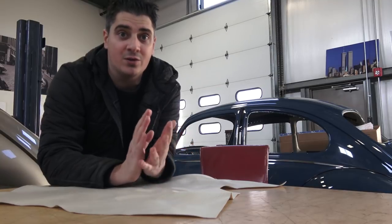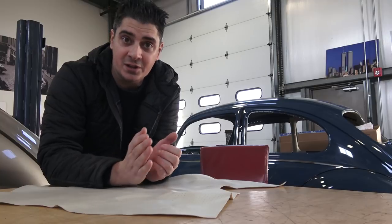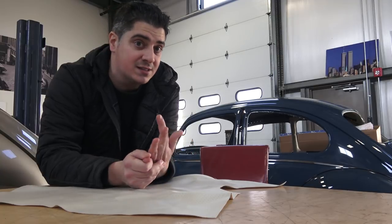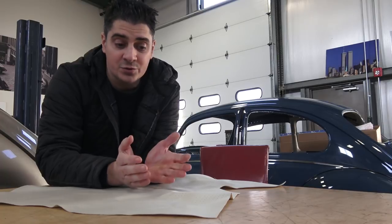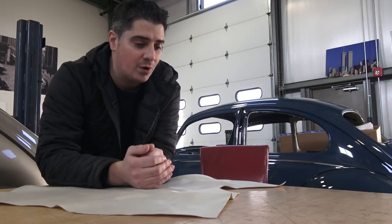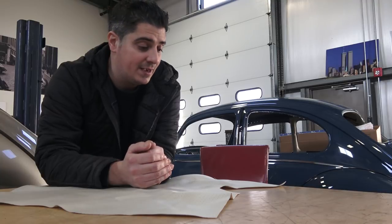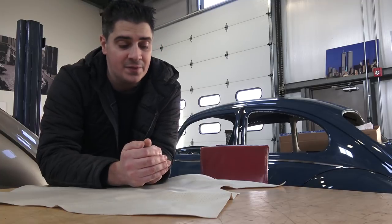We're going back bone stock, the way it would have looked coming out of the factory. Now, I rarely use vinyl in my headliners. You guys have known me — I like using the vintage cloth, either from Wolfsburg West, So Fine, or even TMI, which has the mohair cloth headliners. I love using the tweed headliners; I just think it makes the car look more vintage, more classy. But some clients just want the vinyl.